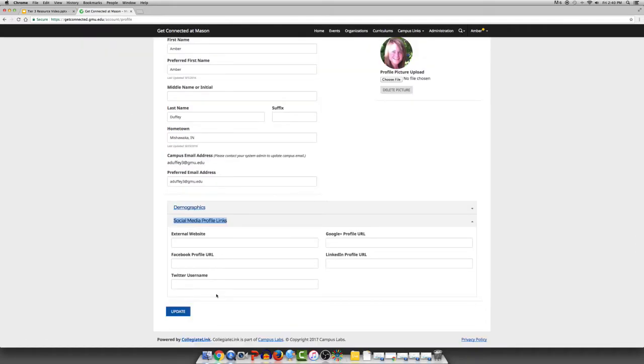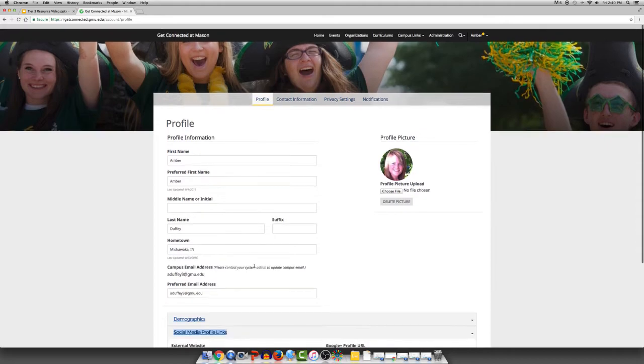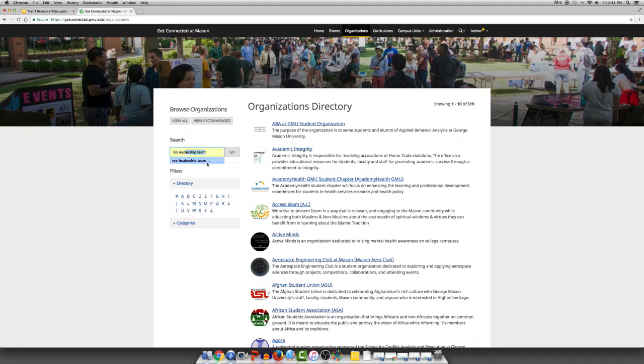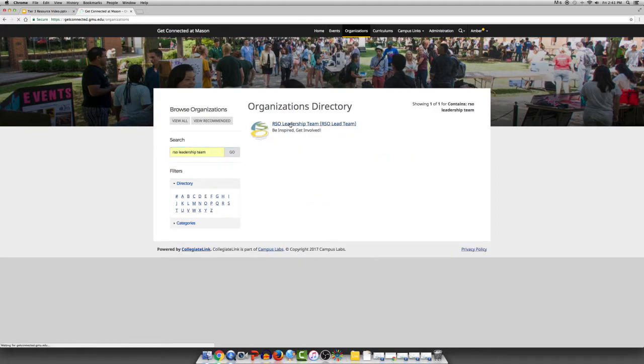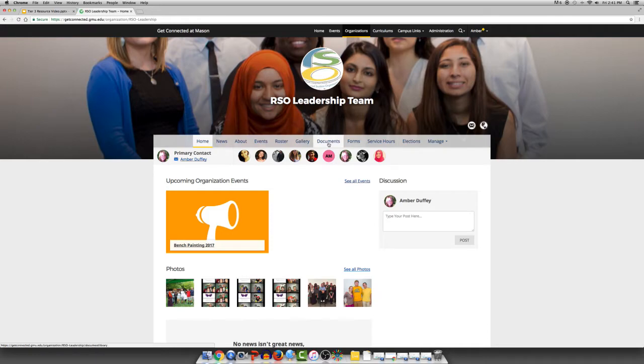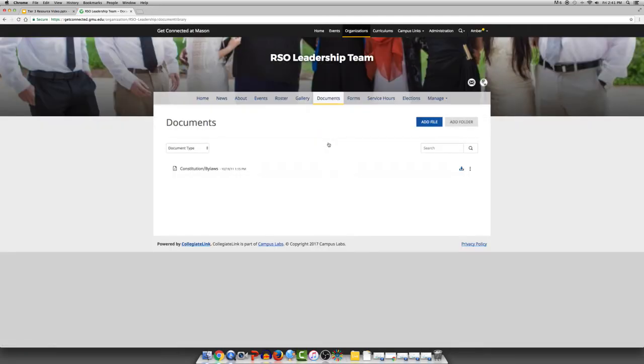In addition to keeping events, the roster, and photos up to date, you can also archive all of the organization's documents by going to Organizations, back to your organization, and finding Documents on the top navigation bar. Through re-registration, the constitution and/or copy of the current bylaws are already up to date on the website. You can adjust the names of the documents to help be more clear with the most up-to-date version. You can also add and remove other documents or put them into folders. This is similar to Google Docs where all of your important documents can be stored without fear of losing or misplacing them.